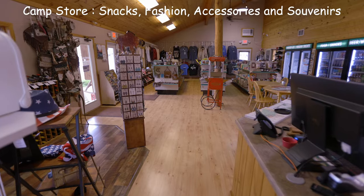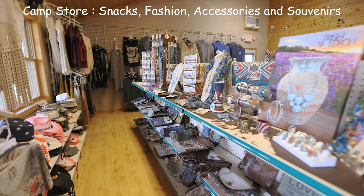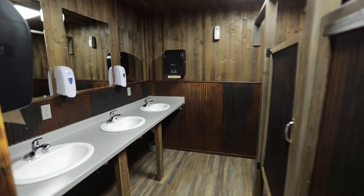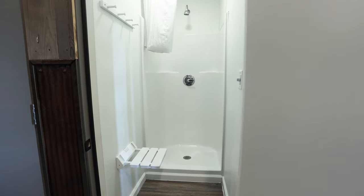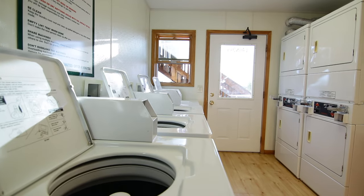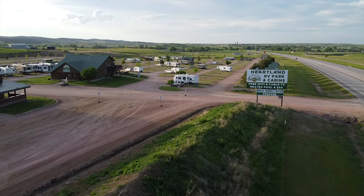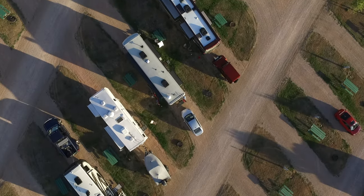Stop at our camp store and boutique with the latest in fashions and accessories along with Black Hills and Heartland souvenirs. Check out our three restroom facilities that even your mother would approve of. Like your privacy? Check out our individual unlimited hot showers. If you need to do laundry, we have three laundromats with clean new washers and dryers. Once you're here, you'll see why Heartland RV Park and Cabins is one of the highest rated parks in the Black Hills — modern, clean, and friendly is what you'll find.